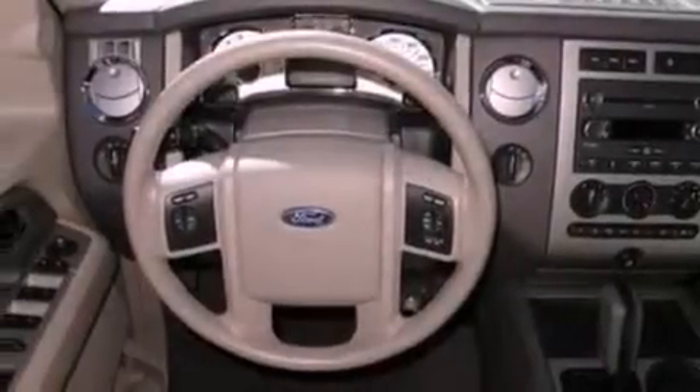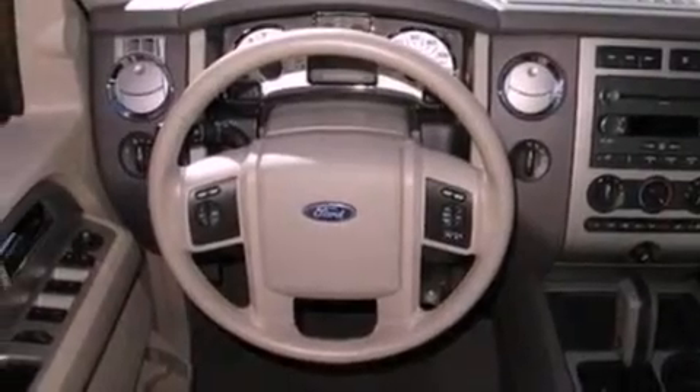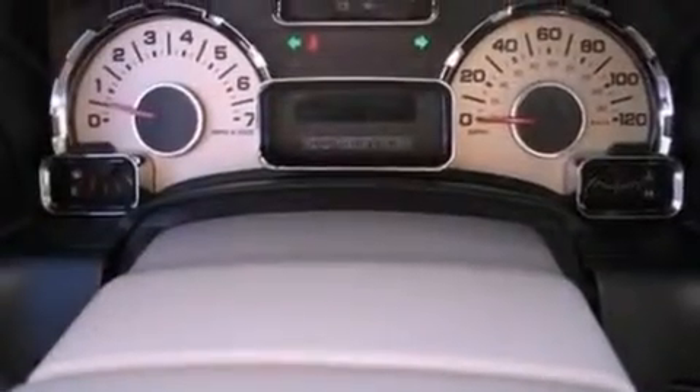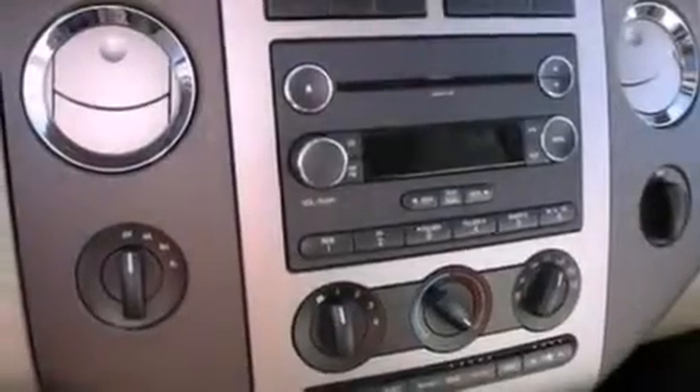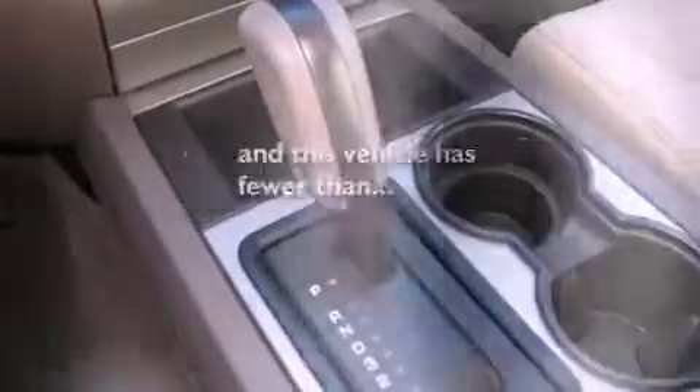The following features are also included: a low tire pressure indicator, a power driver's seat, cruise control, a leather wrapped steering wheel, a trailer hitch receiver, four-wheel independent suspension, running boards, dusk sensing headlights, air conditioning, and this vehicle has fewer than 20,000 miles on the odometer.